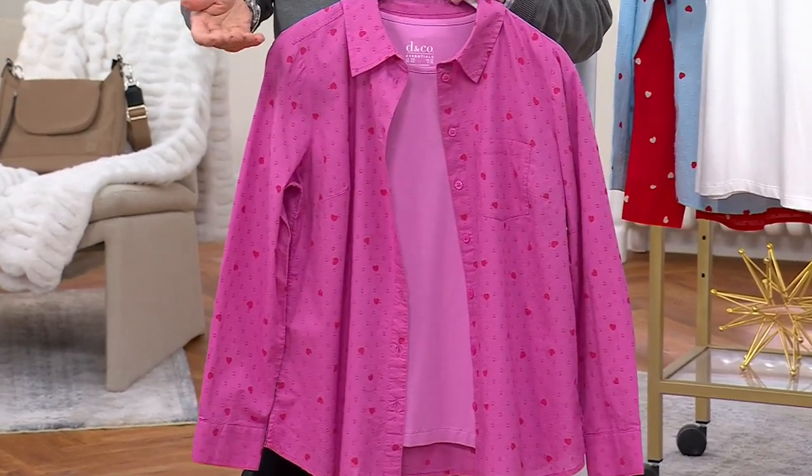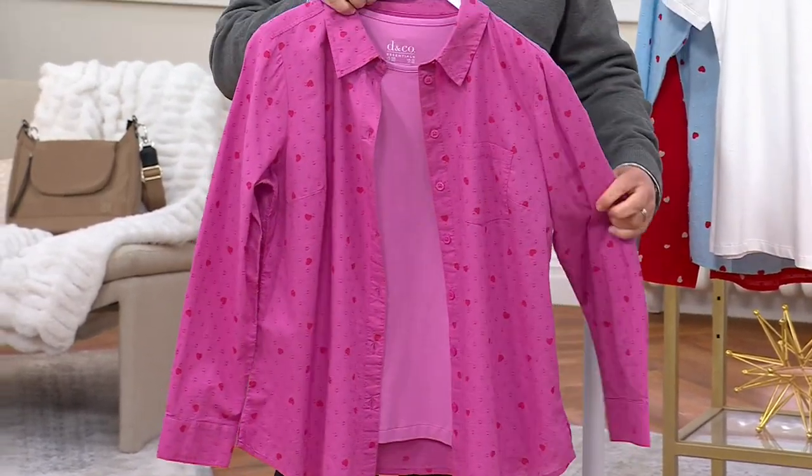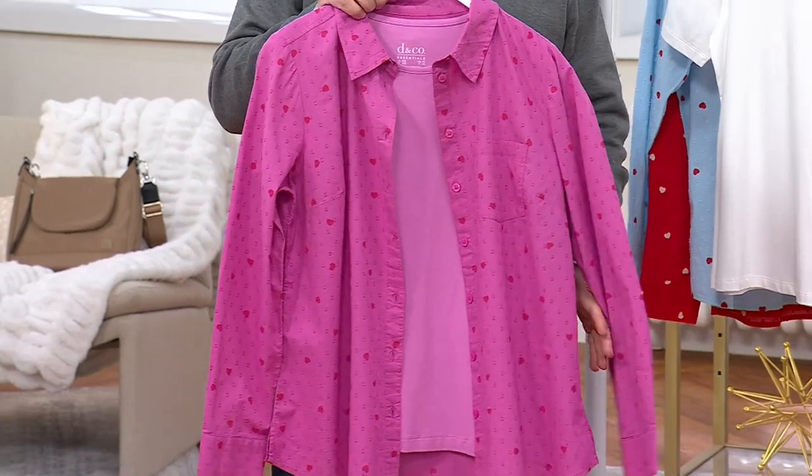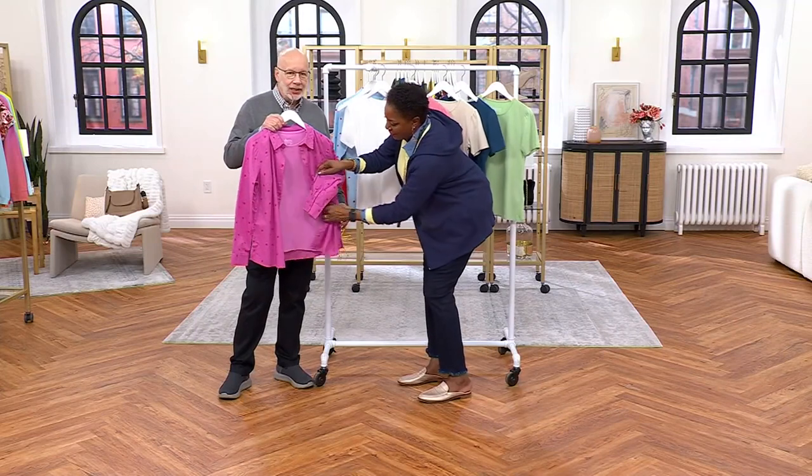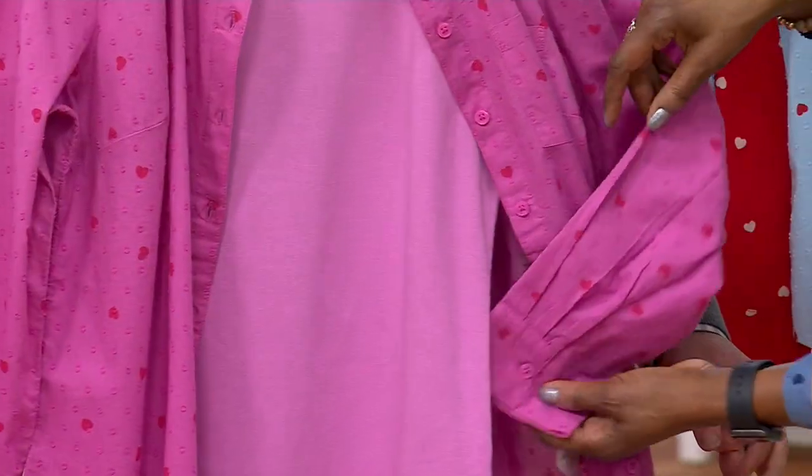Look how pretty this is. So you get it at the clearance price. I had to put this together — from my mannequin dressing days back when I was 12 in retail, and you had this arm folded and pinned back like this.